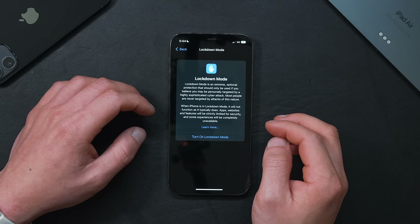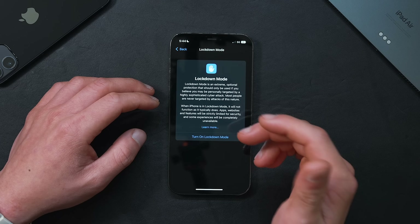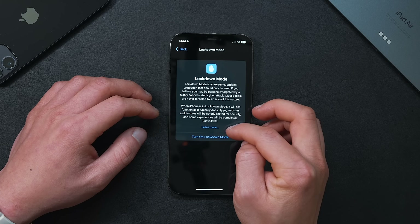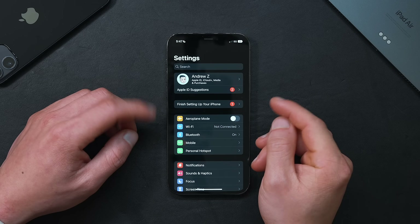There's also a new hardcore Lockdown Mode, designed to defend against what Apple calls highly targeted cyber attacks by paring back what's accessible on your iPhone and turning it into essentially Fort Knox. Just a heads up — if you do turn it on, you need a hard reset to get out of this mode.